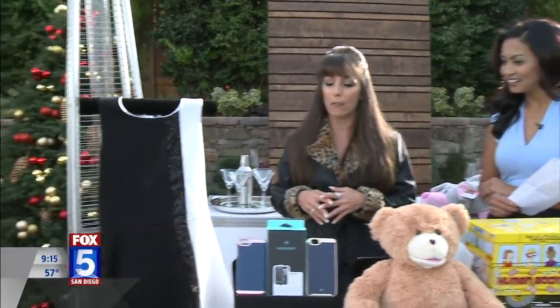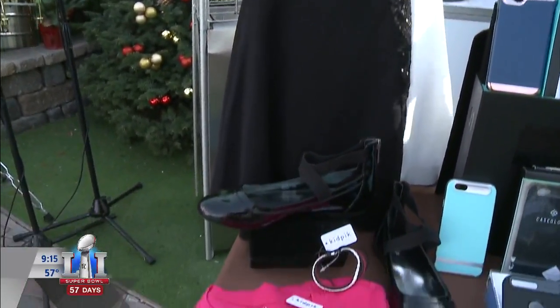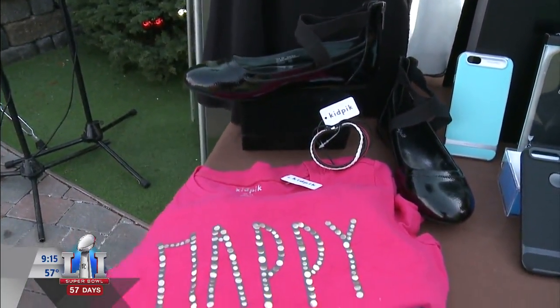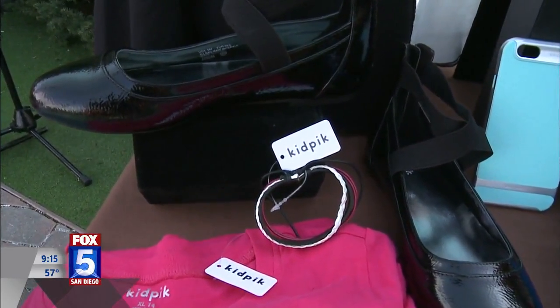Each box contains 6 to 7 looks designed to mix and match, so you'll get 2 or 3 complete outfits out of every box. You just go to KidPick.com, fill out a style profile indicating preferences, and you'll get a box every month.